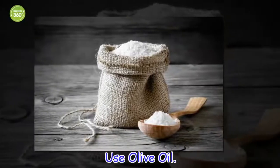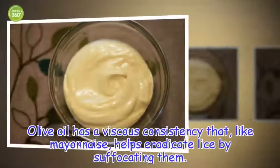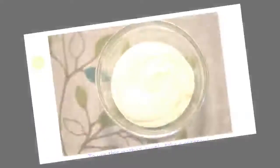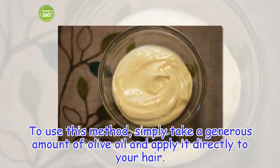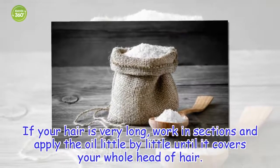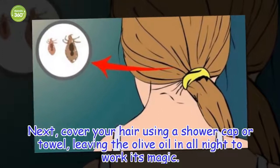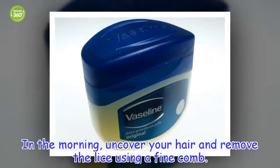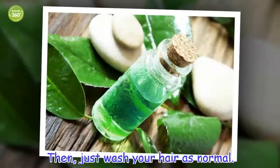Use olive oil. Olive oil has a viscous consistency that, like mayonnaise, helps eradicate lice by suffocating them. To use this method, simply take a generous amount of olive oil and apply it directly into your hair. If your hair is very long, work in sections and apply the oil little by little until it covers your whole head of hair. Next, cover your hair using a shower cap or towel, leaving the olive oil in all night to work its magic. In the morning, uncover your hair and remove the lice using a fine comb. Then, just wash your hair as normal.